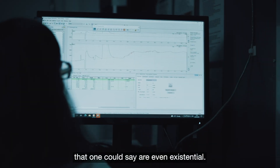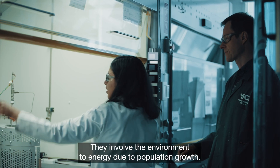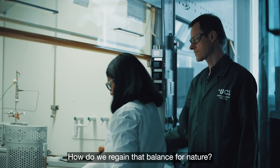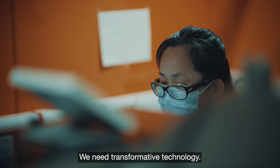We have some really critical challenges that are, one could say, even existential. They involve health, they involve the environment, through energy, due to population growth. How do we regain that balance for nature? This cannot be done just through incremental changes.